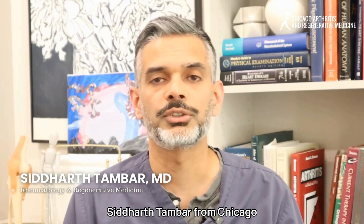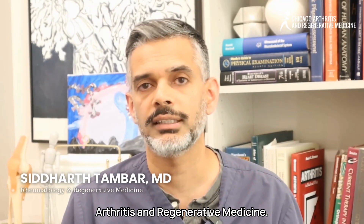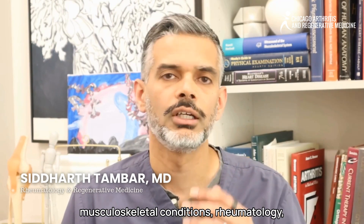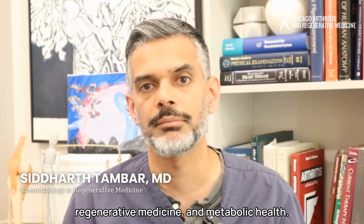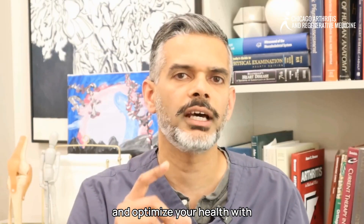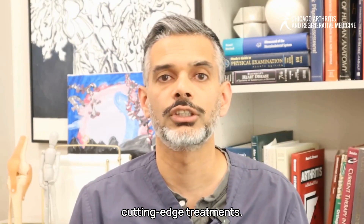Hello, this is Dr. Siddharth Ambar from Chicago Arthritis and Regenerative Medicine. I specialize in non-surgical treatments for musculoskeletal conditions, rheumatology, regenerative medicine, and metabolic health. My goal is to help you live pain-free and optimize your health with cutting-edge treatments.